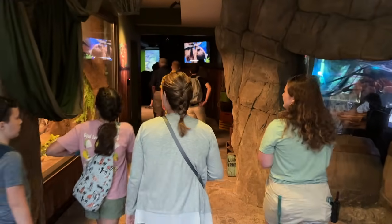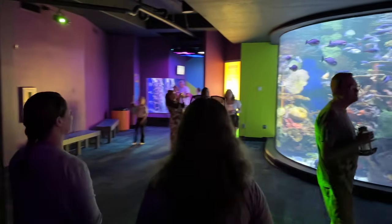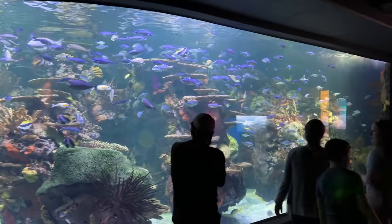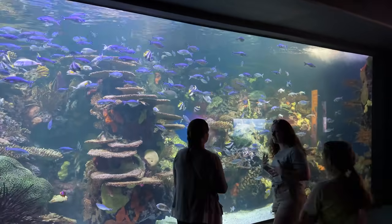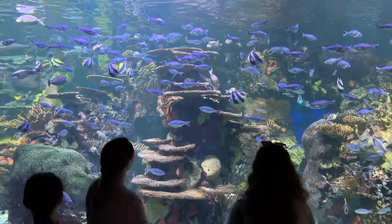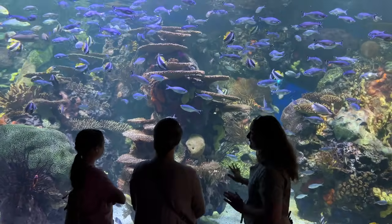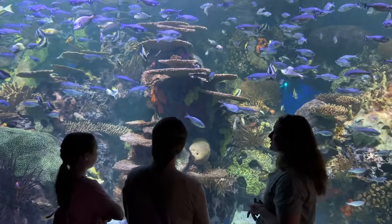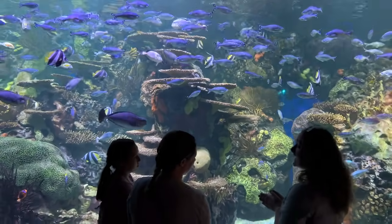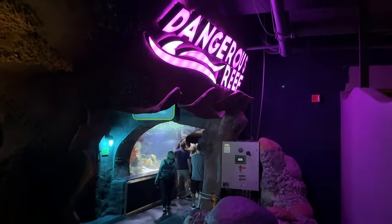Rainbow Rock is one of the guide's personal favorite tanks. This is where they do scuba dive shows, and the mermaids swim with stingrays in the stingray tank. Although the coral looks real, all of it is actually fake — there is only one tank in the entire building that has real coral. The scuba diving shows happen at 10 a.m. and 2 p.m.